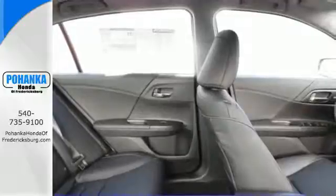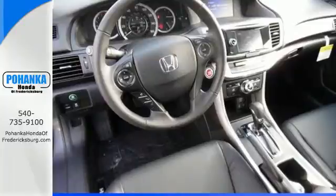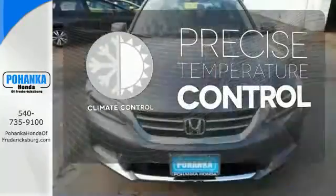It also has a rear view camera, dual zone climate control, and an intelligent multi-information display with an 8-inch high resolution screen. Select the perfect temperature with the climate control.